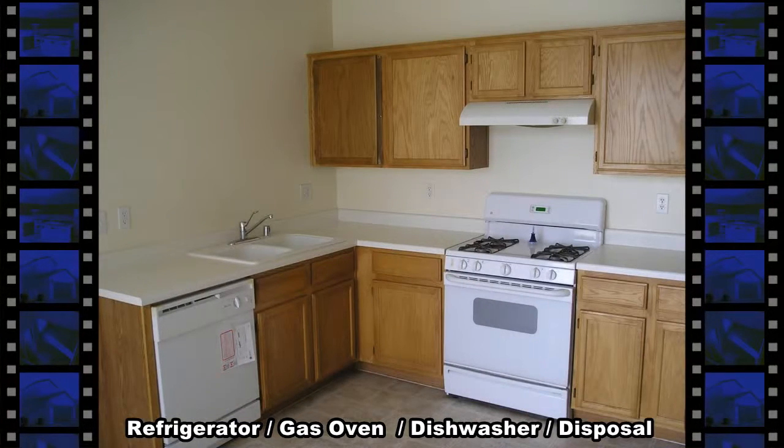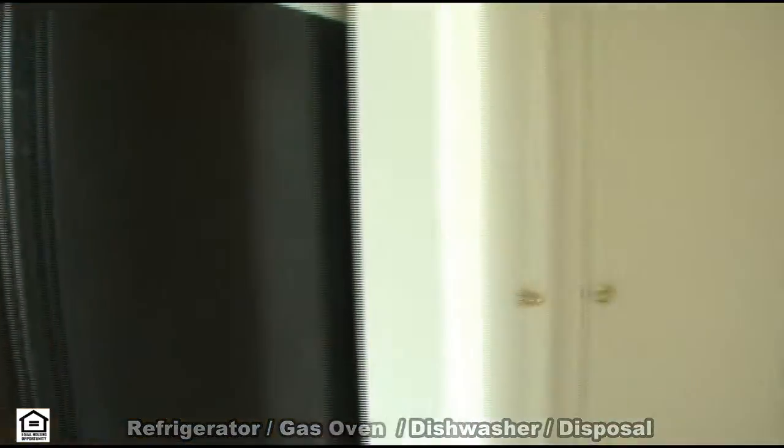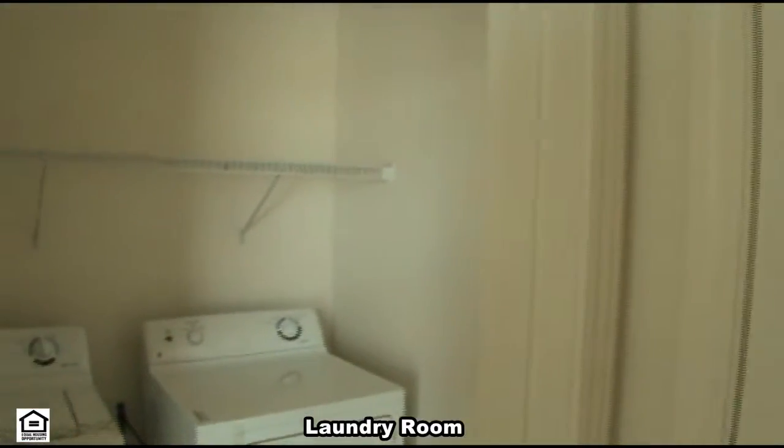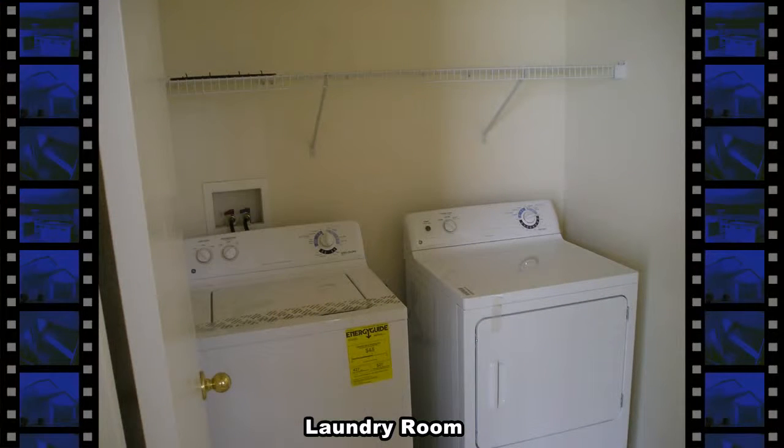There's also a double sink with a solid surface countertop and lots of cabinets. Finishing the downstairs is a laundry room with a new washer and dryer, a guest bathroom, and an attached two-car garage with direct entry.